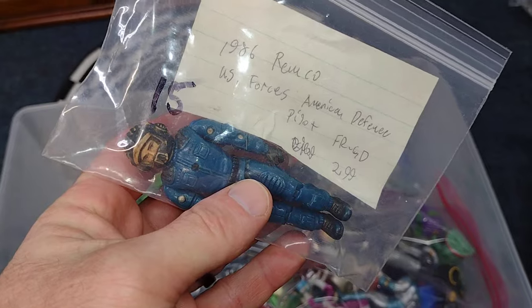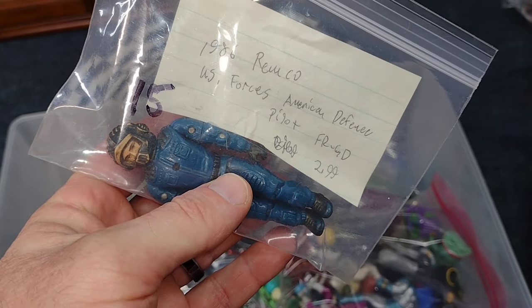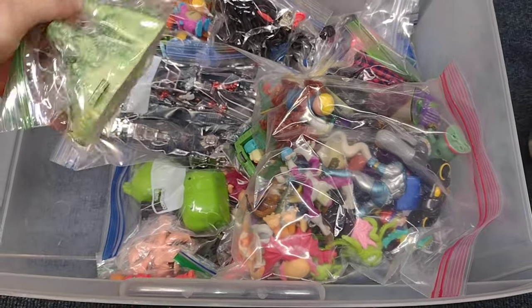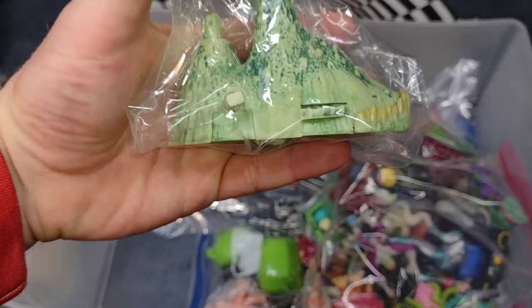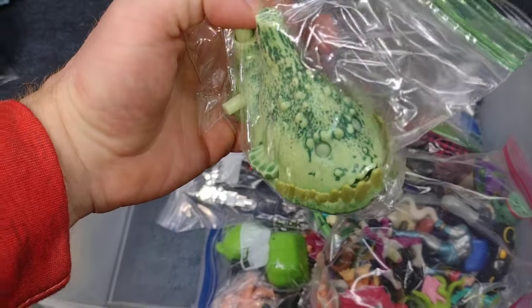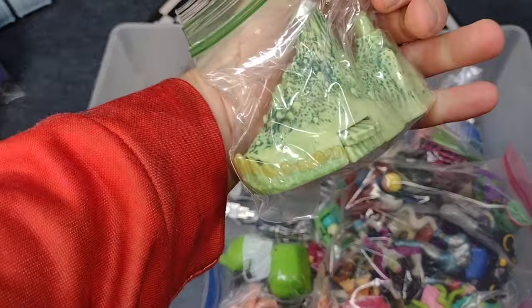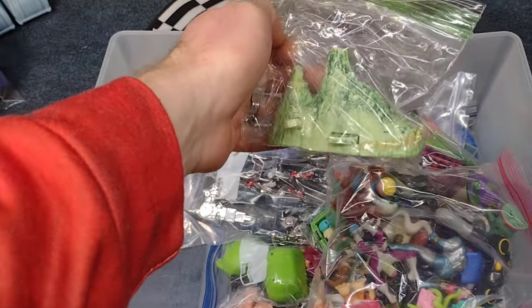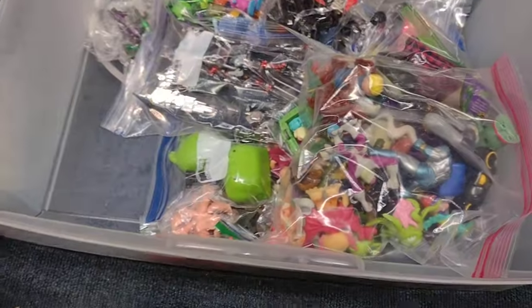Here's this guy, and the card says 1986 Remco US Forces American Defense. Nice. And here's what a little wind-up looks like — looks like a fish, some kind of crazy looking fish. Not sure, but it looks awesome.